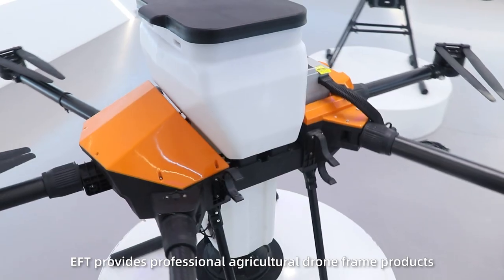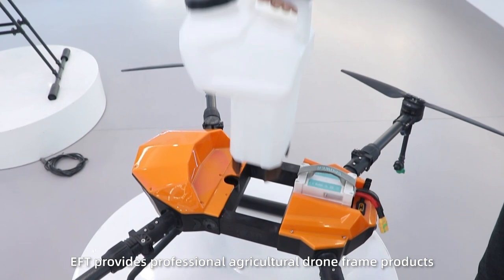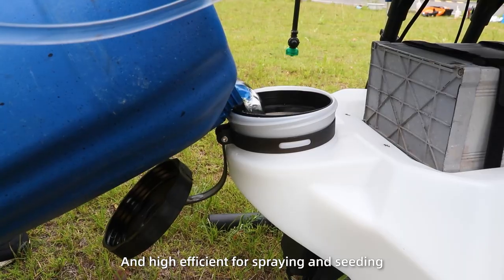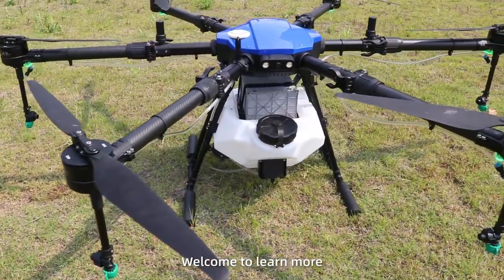EFT provides professional agriculture drone products that are easy to operate and highly efficient for spraying and seeding — economical and durable. Welcome to learn more.